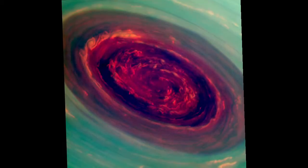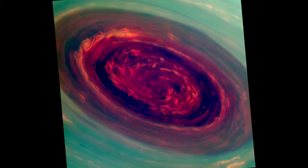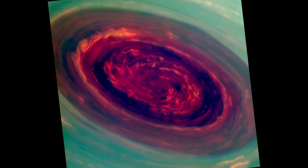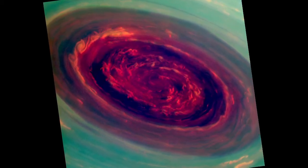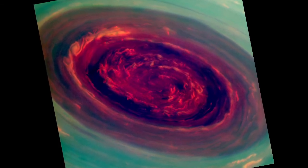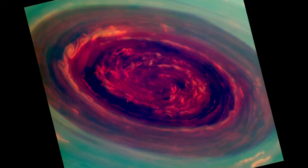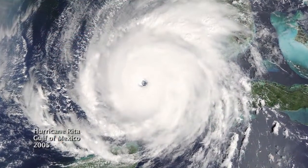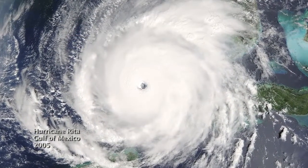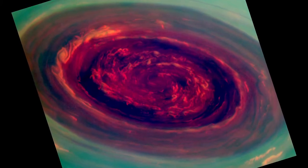We can use special filters to measure the heights of the clouds — red are low clouds and green are high clouds. We call it a Saturn hurricane because it has the eye and the high winds, but it's different from an Earth hurricane because it's locked to the North Pole. And unlike a terrestrial hurricane, there's no ocean underneath, and that's one of the puzzles we're trying to figure out.